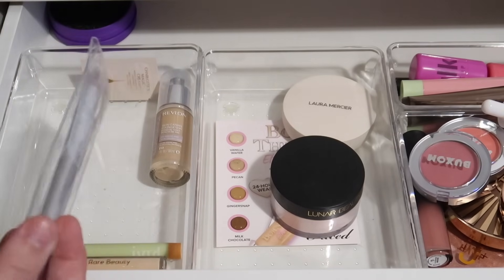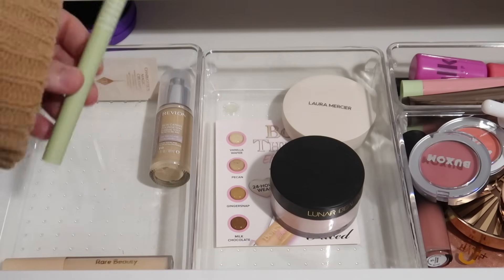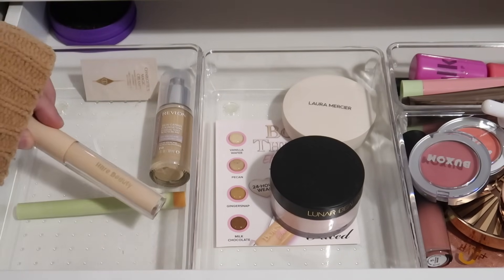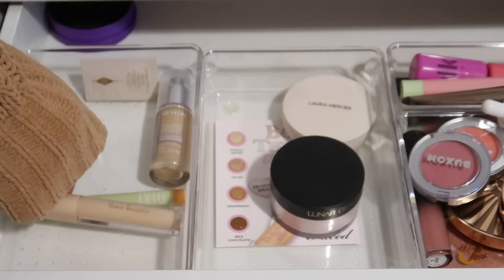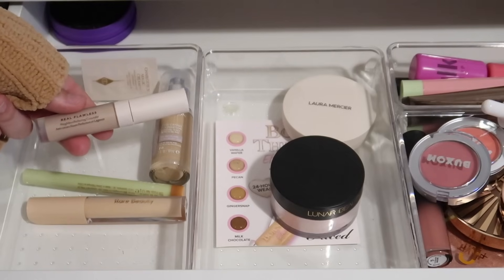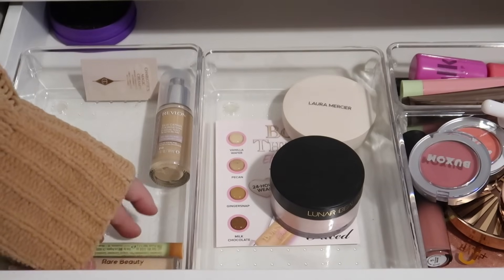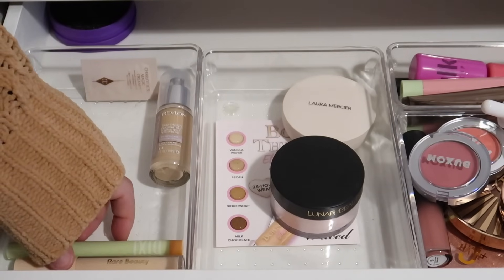I have this RMS brush which I'm going to put back with my brushes because I didn't get a chance to try it with the RMS foundation, but I do want to try it out so next time I use that foundation I'll try it with that brush. For concealers, I have a Pixi Color Corrector, the Rare Beauty Brightener under-eye brightener, and the Laura Mercier Real Flawless Concealer — my favorite concealer, best concealer ever. I'm going to keep all three of those in my everyday makeup drawer.